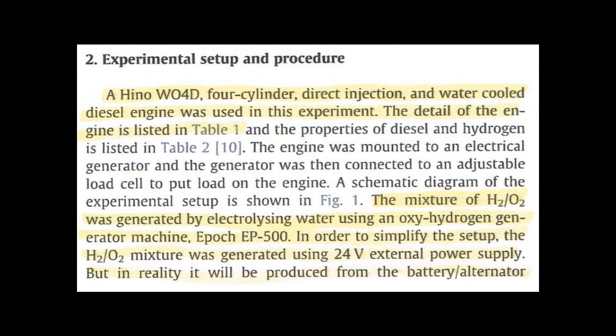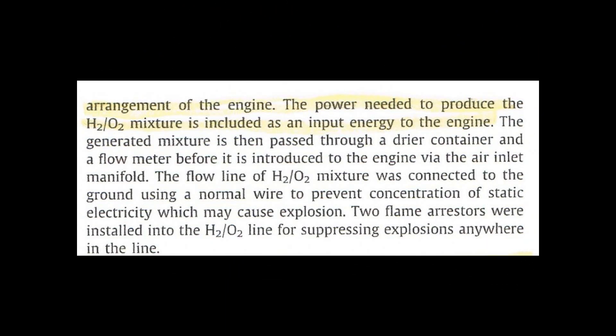In order to simplify the setup, the H2/O2 mixture was generated using 24 volts of external power. Now, this is a statement that may cause many skeptics to say the test is invalid. However, reading carefully, the document states: 'In reality, it will be produced from the battery/alternator arrangement of the engine.' The power needed to produce the H2/O2 mixture is included as input energy to the engine. That means even though the cell was not directly connected to the output power of the generator, it was included in the final calculations. Therefore, the system can be viewed as a closed system with no external power based on those calculations.